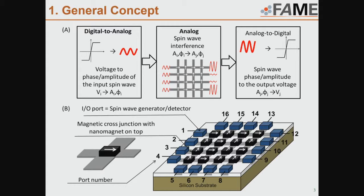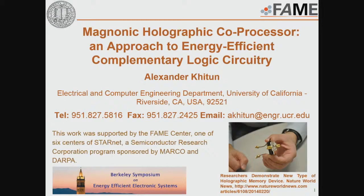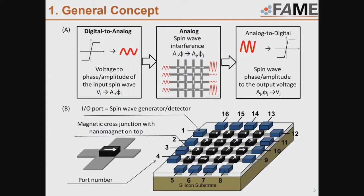For each cross junction we have a memory element which has two or several thermally stable states. When a spin wave propagates under this magnet, it accumulates a certain phase shift and amplitude change depending on the orientation of the magnet. On the other side we have interference produced by the interfering spin waves, and we detect the inductive voltage. This voltage has maxima if spin waves arrive in phase, and minima if they arrive out of phase, depending on the input phases and how we arrange the magnets inside our matrix.